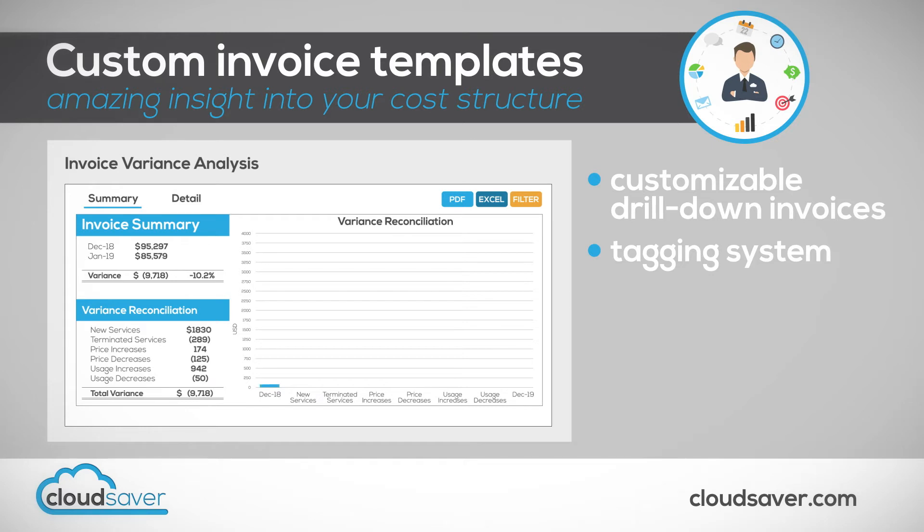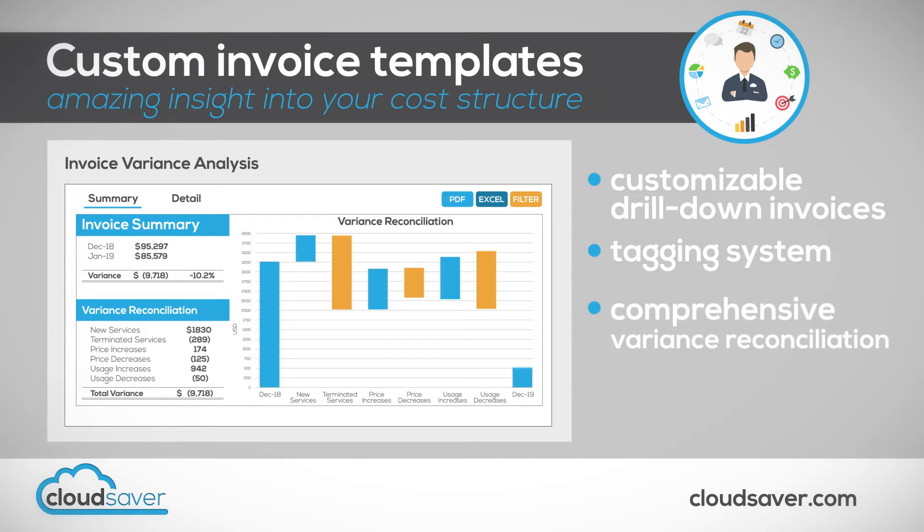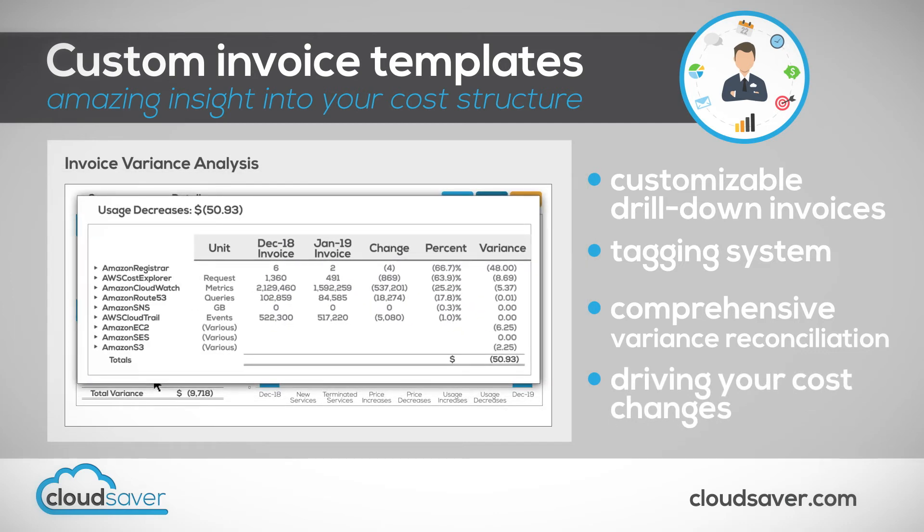Additionally, our team will analyze each of your invoices and present you with a comprehensive variance reconciliation, showing you exactly what is driving your cost changes every month.